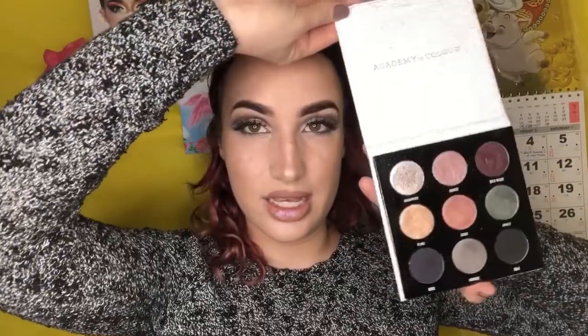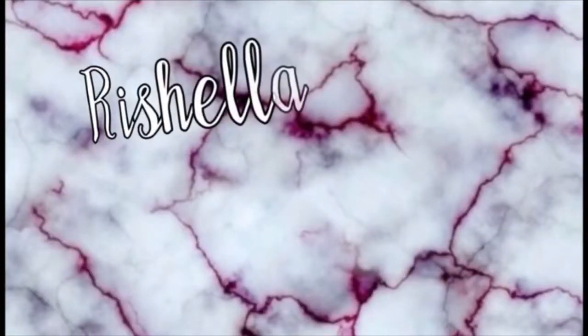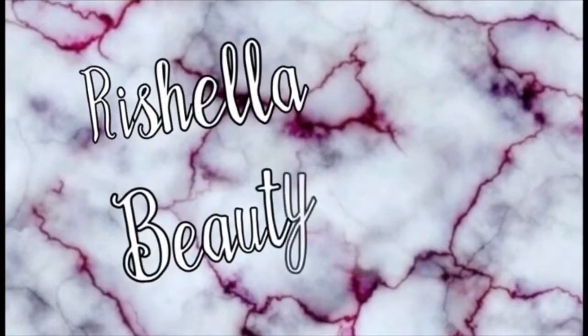Today I actually have a new palette that I got for Christmas — it's the Academy of Color Glitz nine-shade shadow palette. This is what I'm using for today's eye look, and I'm gonna go ahead and start getting ready. I hope that this isn't too boring and that you guys enjoy. Thank you for tuning in to my channel today.